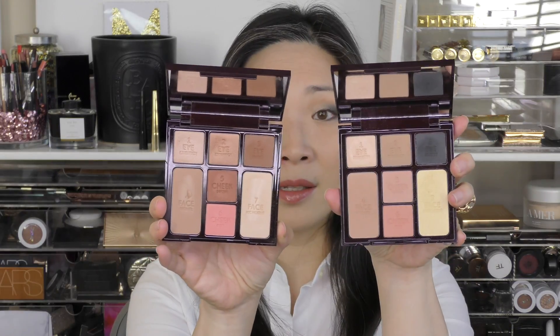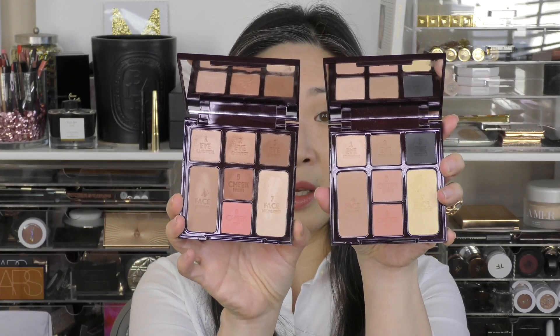Let me compare the two for you. Here is the Beauty Glow Palette — you can see it's much bronzier and much warmer in tone overall. And here it is next to the Smoky Eye Palette. I feel like these two work really well together.